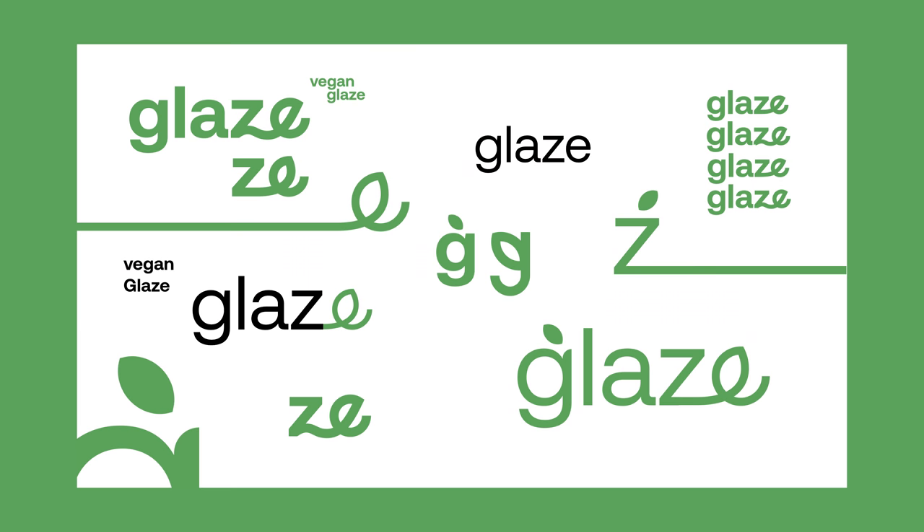I tried a couple of variations here and my idea was to put it in the middle of the Z. I put more emphasis on the word Glaze and used the design to convey its vegan nature. I think that simplifies the brand identity a lot more and makes it more unique.